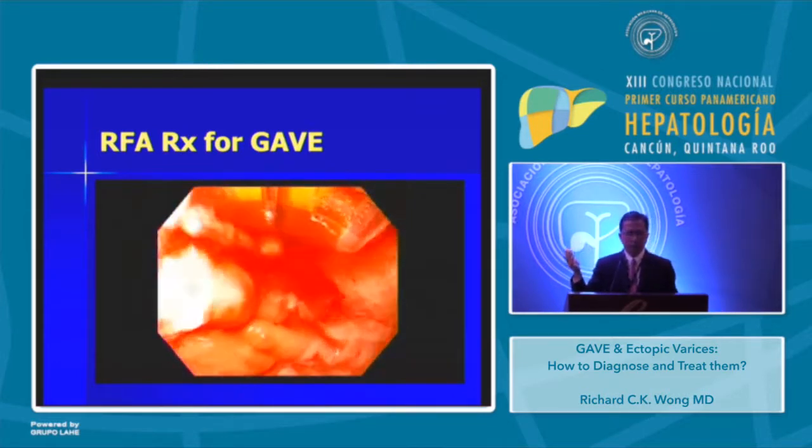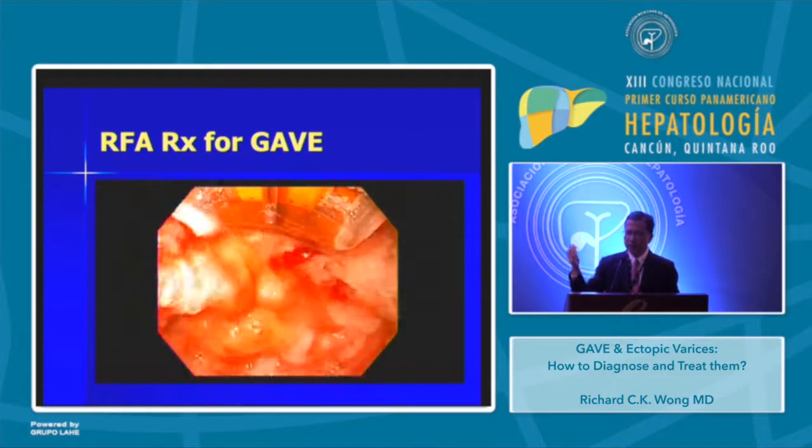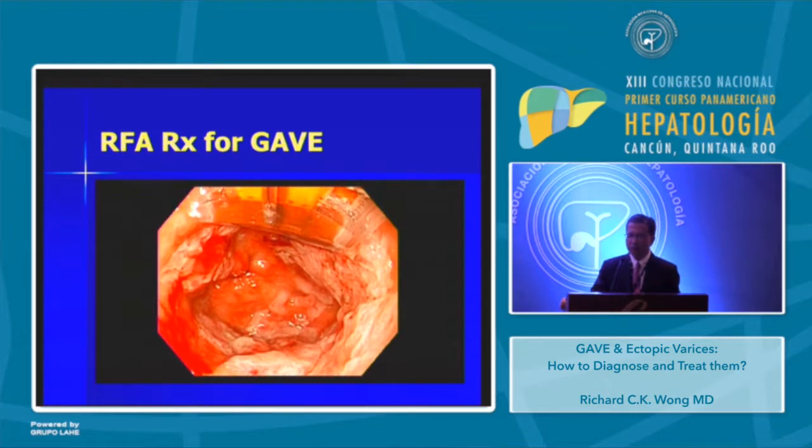The RFA technique involves applying 12 joules per centimeter squared of power, applying this two or three times in each area before moving on. An important thing to remember with RFA is that you need to clean the electrode with water, because debris can cover it and reduce the efficacy of treatment. This patient did very well with RFA.